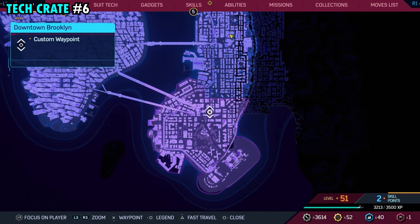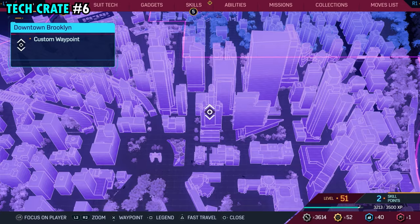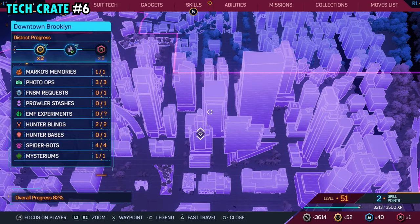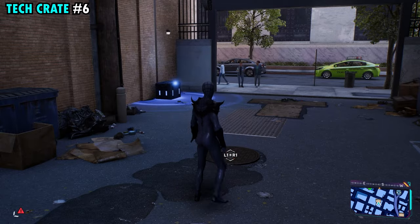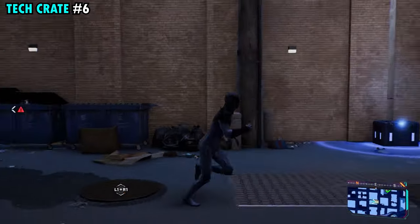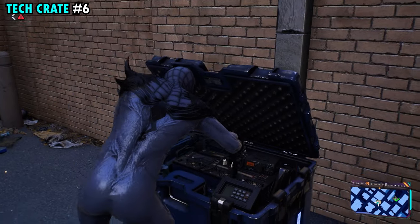Number six is located toward the northern side of the district. We're actually going to be in an alleyway — not on the building it looks like we have marked, but directly behind it. There's a tall building and a smaller building on the left. There's a small alleyway right here, and when you make your way back here, you'll be able to get tech crate number six.